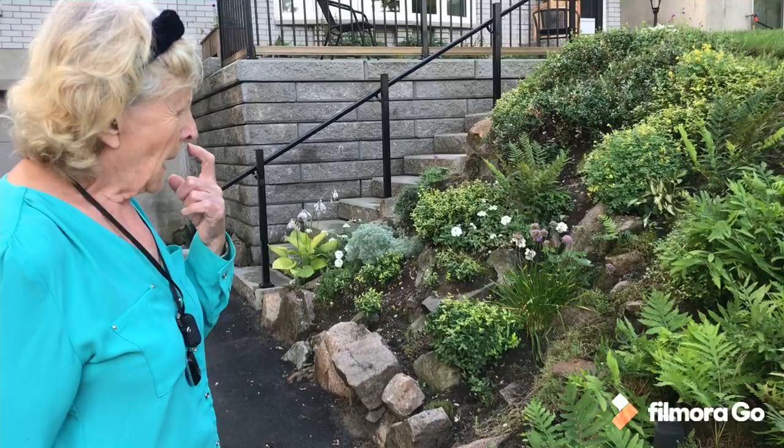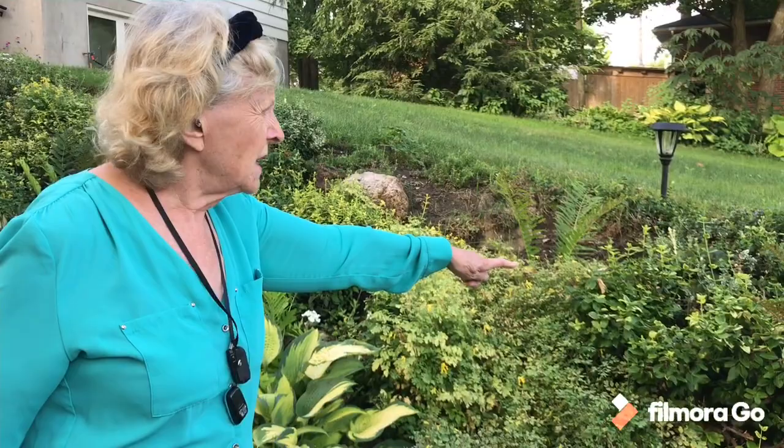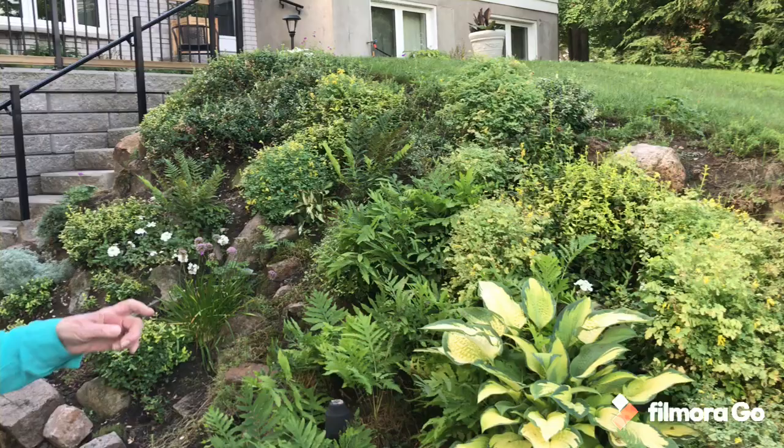There's lots of this euonymus, which was already here, and it holds the soil pretty well — I have to keep cutting it back. I planted some more hostas just to give some yellow colour here.